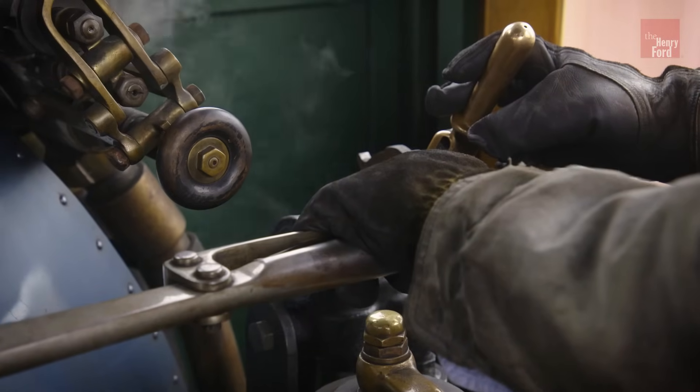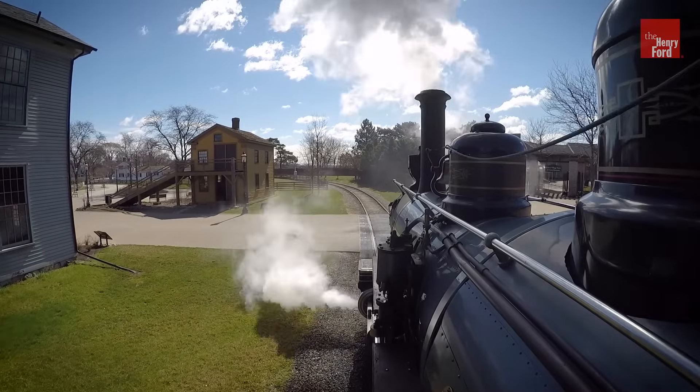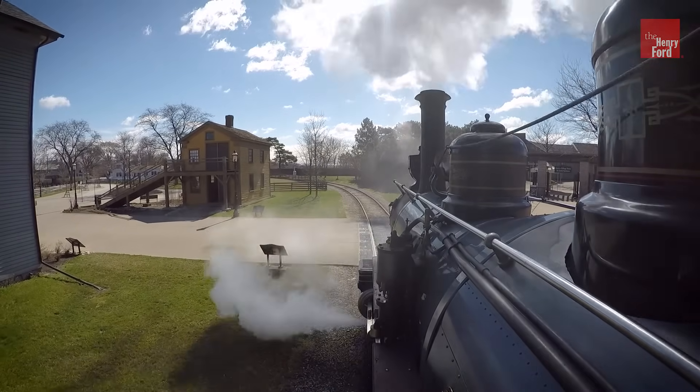The No. 7 is a steam locomotive, which means we burn about half a ton of coal a day here at Greenfield Village to boil several thousand gallons of water every day. We use the steam that's created as a result to make the locomotive move forward.